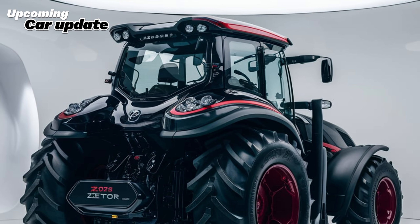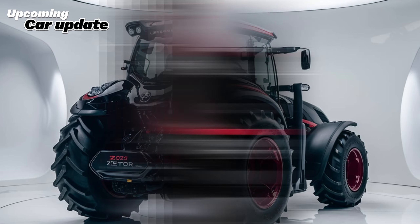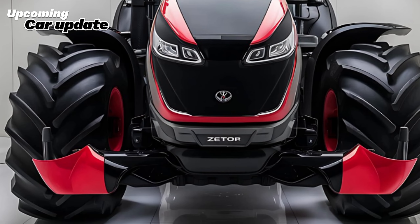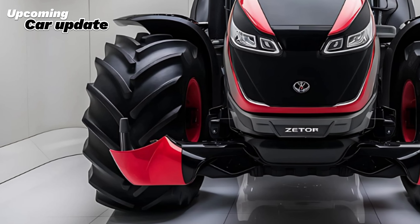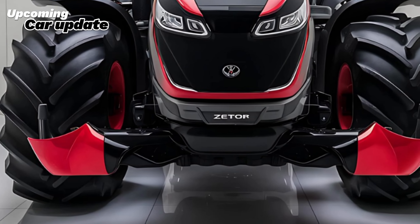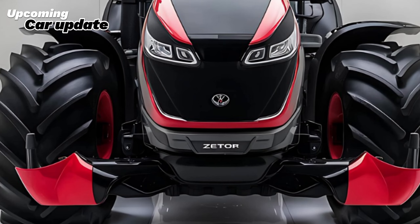When it comes to maintenance, the Zetor Crystal Pro is designed for easy servicing. The engine compartment provides easy access to all key components, making routine checks and repairs hassle-free. Additionally, Zetor offers comprehensive support and service packages, ensuring that you have the assistance you need to keep your tractor running smoothly.